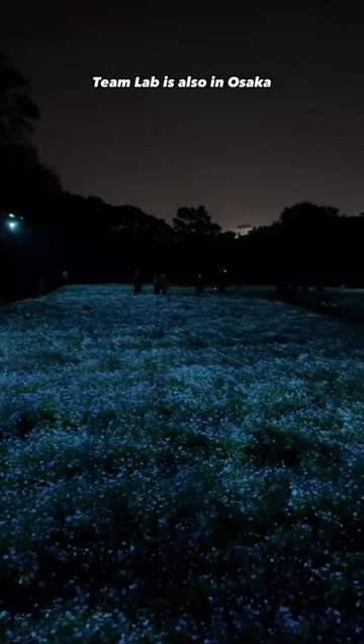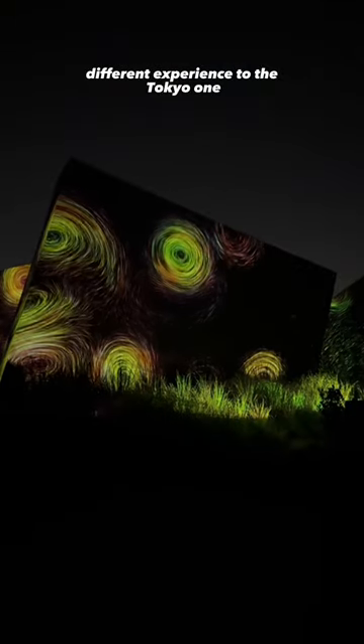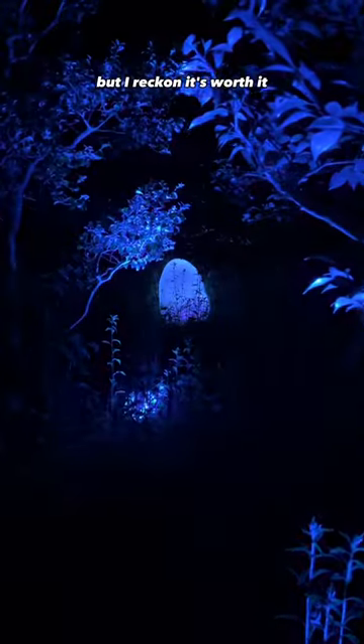Finally, if you didn't know, Team Lab is also in Osaka. This one is outdoor and it provides a completely different experience to the Tokyo one. But I reckon it's worth it, so check it out.